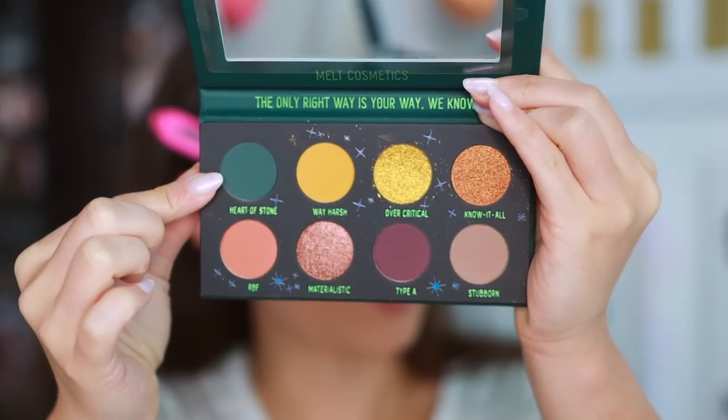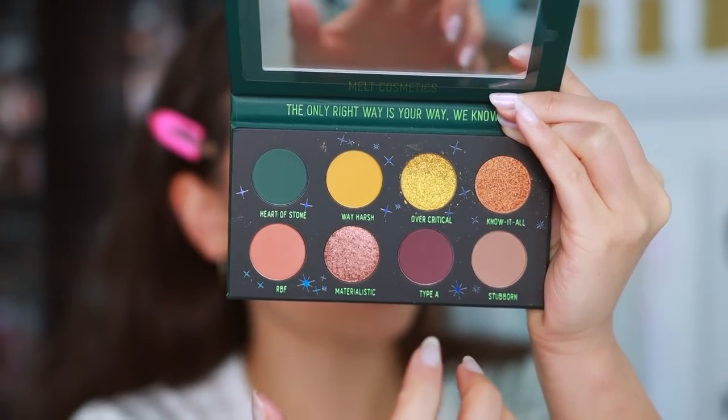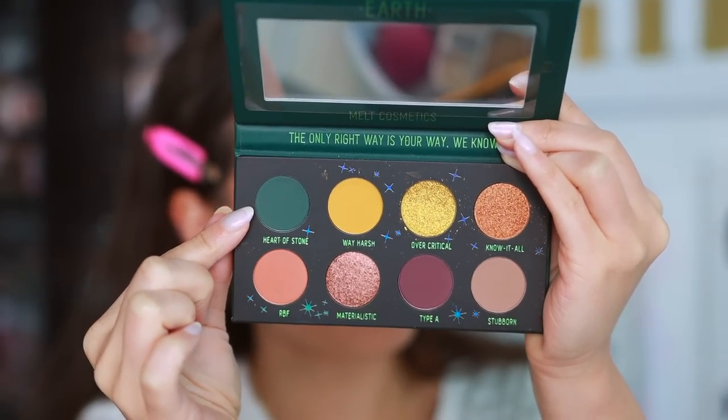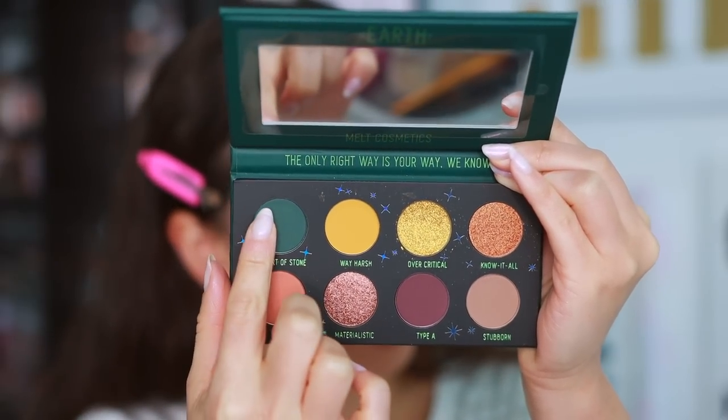Let's get into what I wouldn't call the most wearable, but it's giving me total fall vibes — the Earth palette. I am a Taurus, so this one is somewhat relevant to me. Here's what the palette looks like — how pretty is this! I like how the shades are more cool-toned and neutral on the bottom here, but then you have crazy gold pops and this green. I think we can do something fun and unique with this, but let's swatch it — I already know the gold is gonna be incredible.